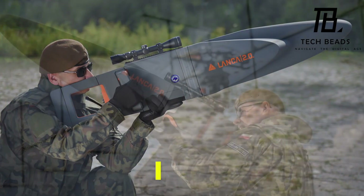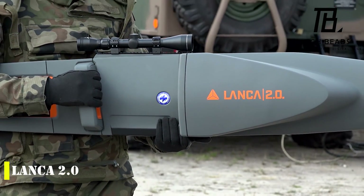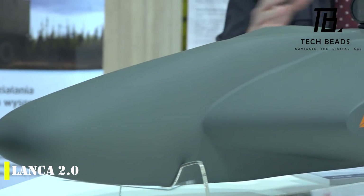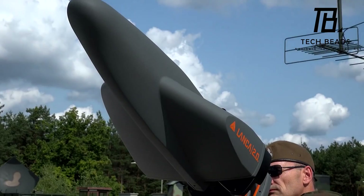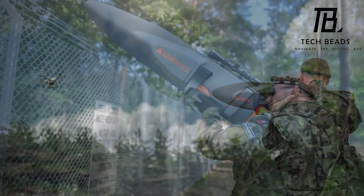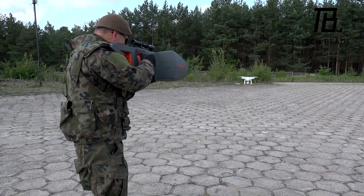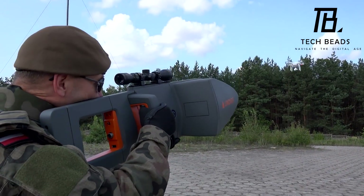Poland has also developed a drone defense system known as the Lancer. The Lancer 2.0 is a more compact version of its predecessor and boasts a touch panel for power modes and 4 hours of standby mode. According to its creators, the Lancer can work alongside external surveillance systems as well as on its own. However, its operating range is more modest at around 1 kilometer. It will be exciting to see how these technologies continue to evolve and compete in the future.